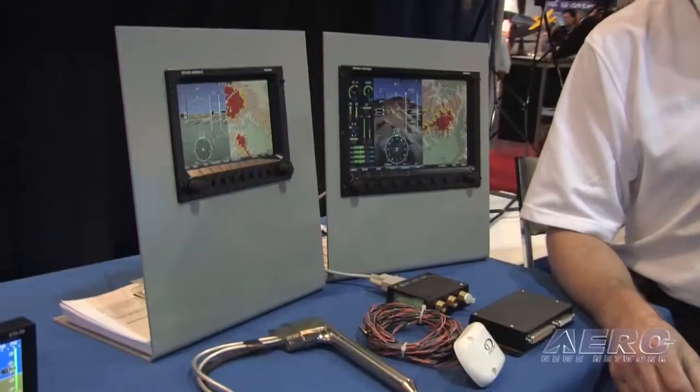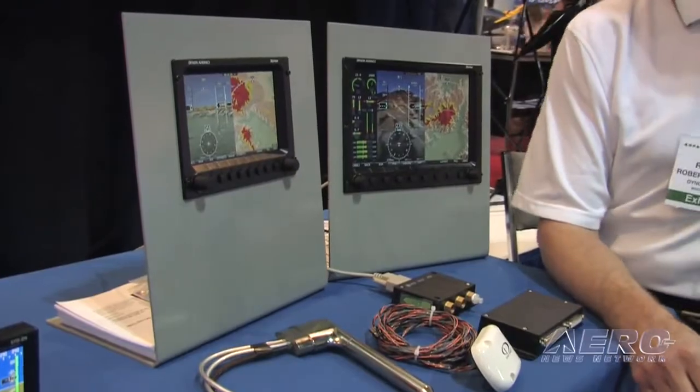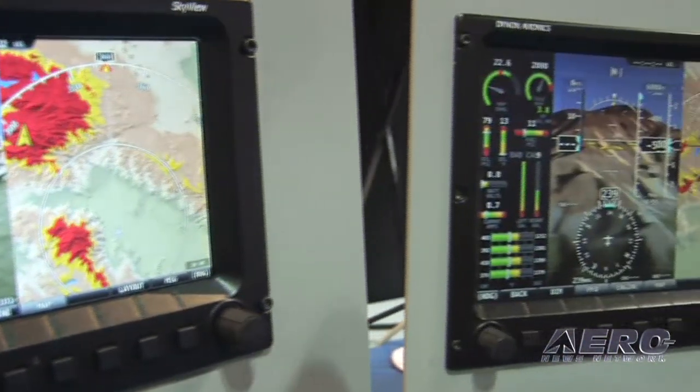This is Robert Hamilton. I'm with Dynon Avionics, and I'm very pleased to be introducing our new SkyView Avionics system. It's a complete integrated glass panel. It features large, bright, high-resolution screens, both a 7-inch and a 10-inch model.